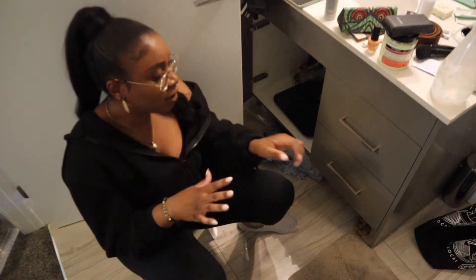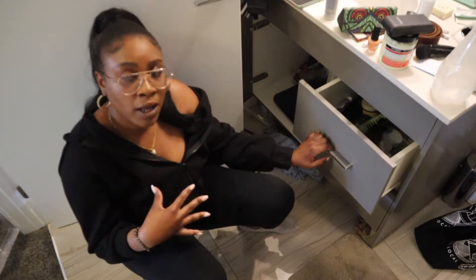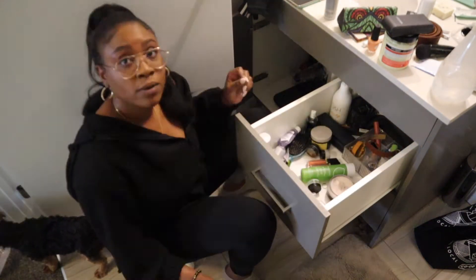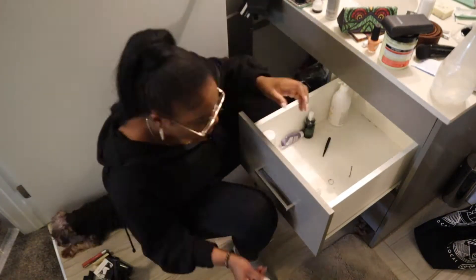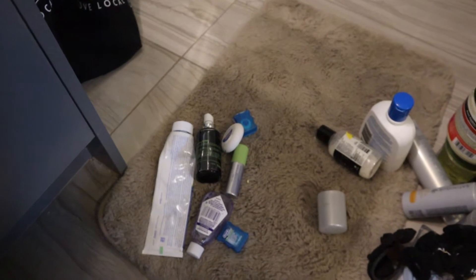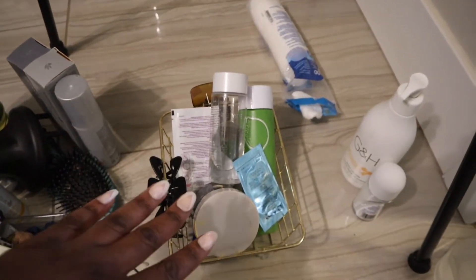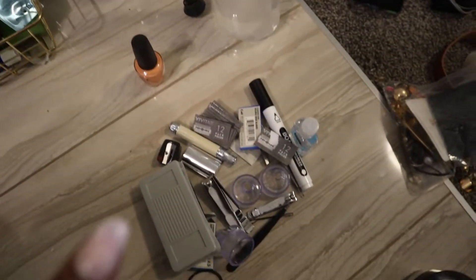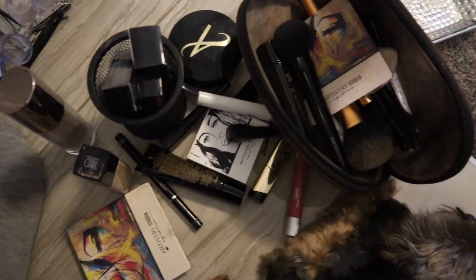I'm going to start organizing all of her items by face products, to makeup, to body products. This is how I organized all her stuff: I have all of her mouth products, then all of her hair products, then all of her face products, then all of her tools. Some of her jewelry is over there, and then I have her makeup.